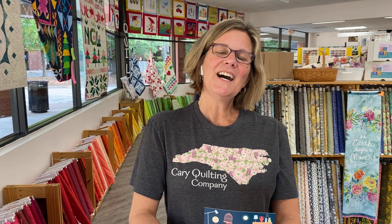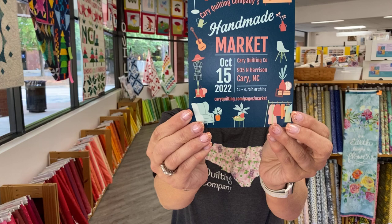The market is this Saturday, 10 to 4, here at Cary Quilting Company in Cary, North Carolina. We've been doing these handmade markets for about five years now, and every year they get better and better. I hope you make the time to come out. Have a great afternoon and we'll see you back here from the shop tomorrow. Bye!